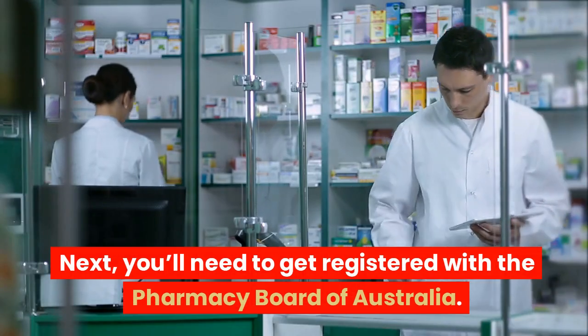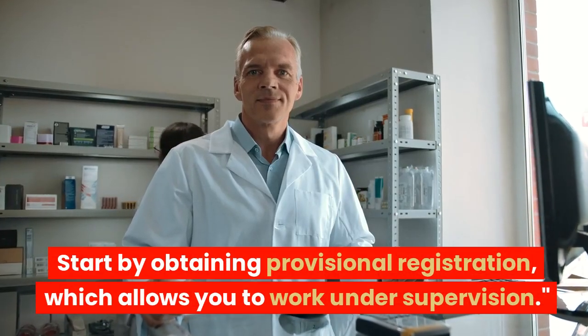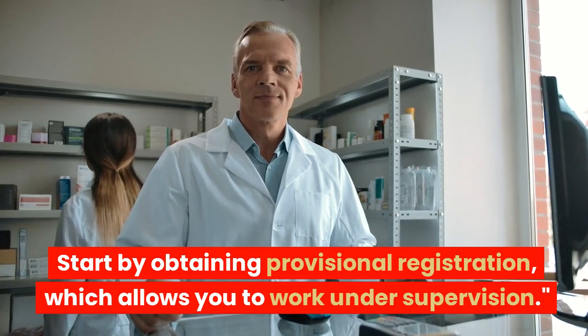You'll need to get registered with the Pharmacy Board of Australia. Start by obtaining provisional registration, which allows you to work under supervision.